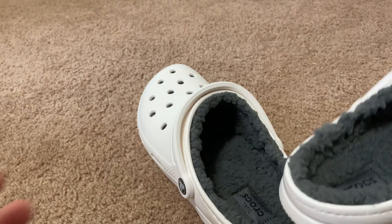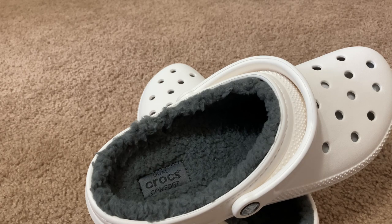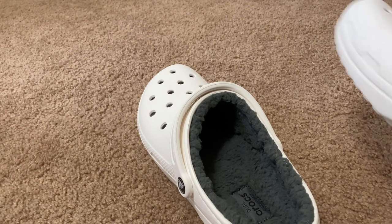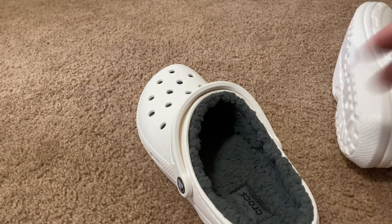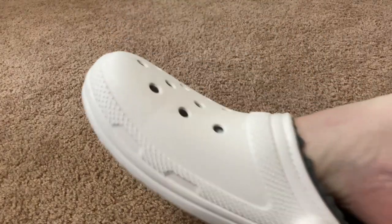I'm just gonna take my foot and put it in right now just to see what it feels like. Let me just take my socks off, because this is exciting. I am excited. Alright, here we go — I'm gonna slip it in. See how hard it is to get in there. So when you put the Crocs on, you slide your foot in.